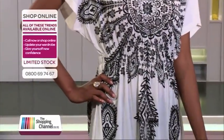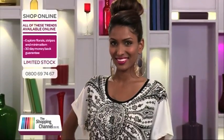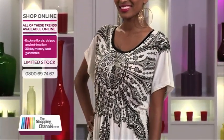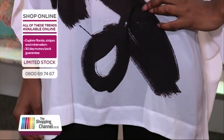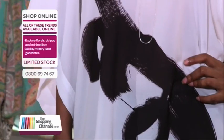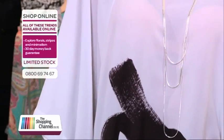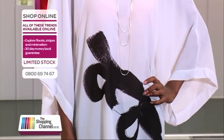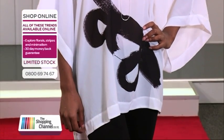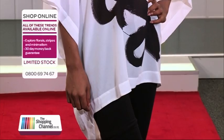Before we get started, if you see anything you like, you're going to have to be really quick because these garments have been ordered in limited numbers. Jump on the website, theshoppingchannel.co.nz, because you're not going to see things like this everywhere else. Or give us a call on 0800-MY-SHOP, which is 0800-69-74-67.